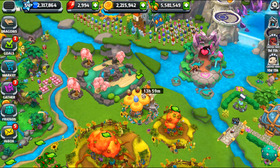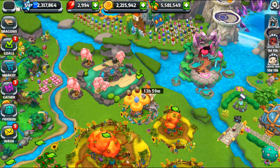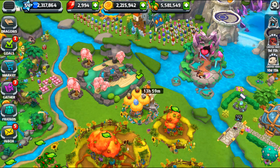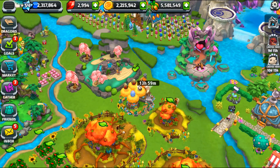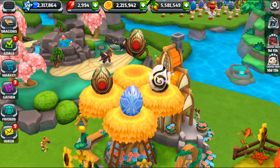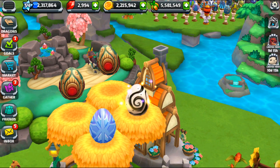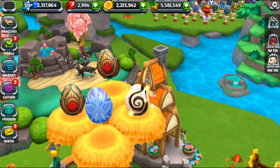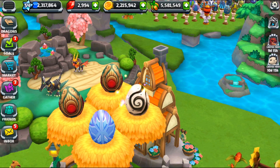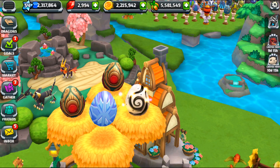Hello everyone and welcome back to Dragon Veil World, where I have some exceptionally exciting eggs to share with all of you! Look at this — we have the Sumi dragon egg, and isn't it one of the most beautiful eggs? I love that swirl. It's kind of like ink mixed on milk or something.